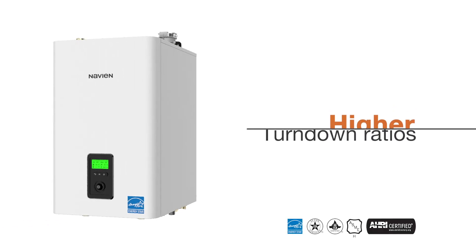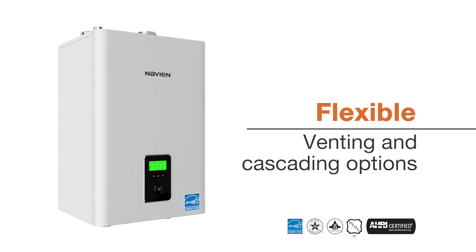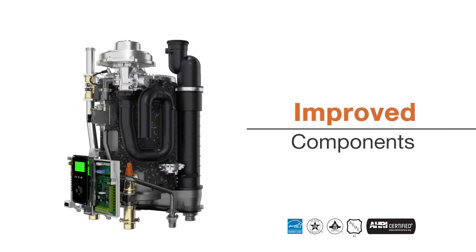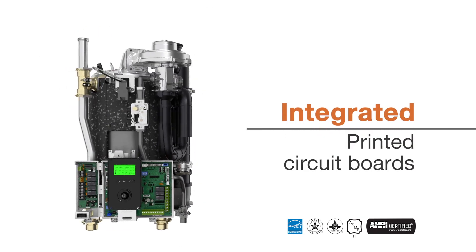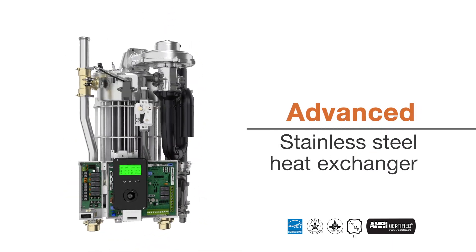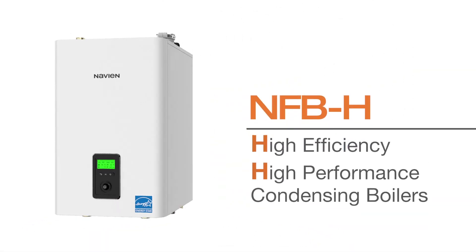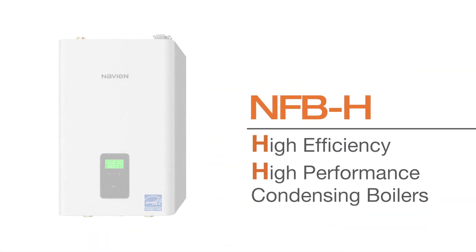Higher turndown ratios, wider operating ranges, flexible venting and cascading installation options, improved components, integrated PCBs, an all-new setup wizard, and Navion's advanced patented stainless steel fire tube heat exchanger make the NFB-H one of the most advanced series of boilers today.